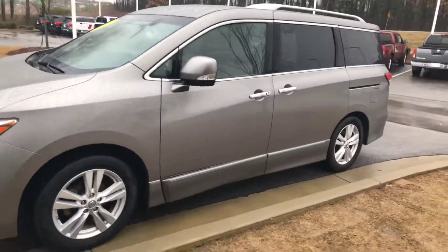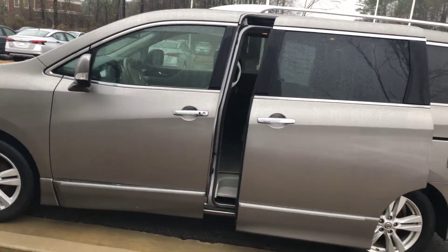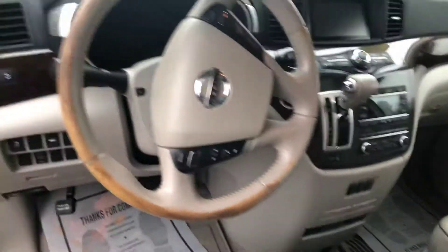I wanted to get in a quick video before it started raining too hard, but this one's going to have your automatic sliding doors on both sides, leather interior, keyless entry, push button start, dual climate control, and cruise control.